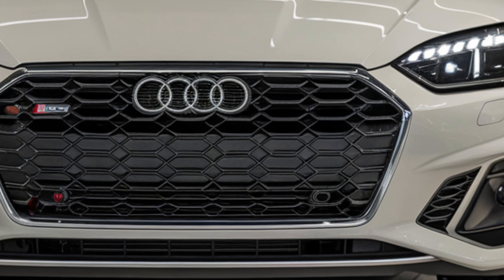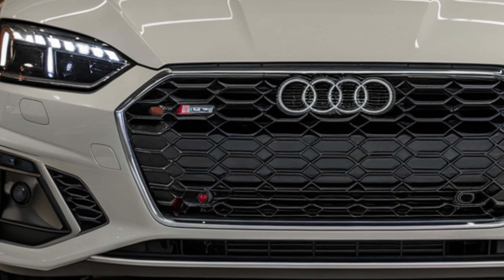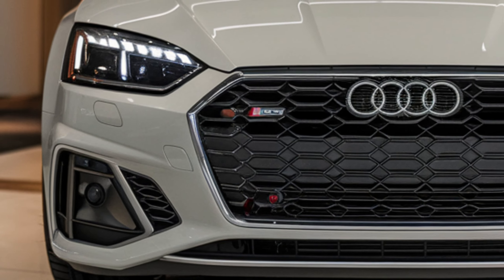Starting with the exterior, the 2025 S5 immediately stands out. The sharp angular lines and muscular curves give it a confident, aggressive stance. The redesigned front grille, slimmer LED headlights, and pronounced air intakes give it a modern edge that's hard to ignore. Audi offers this model in a range of new color options, and you can even opt for blacked-out trims to make it even more striking.